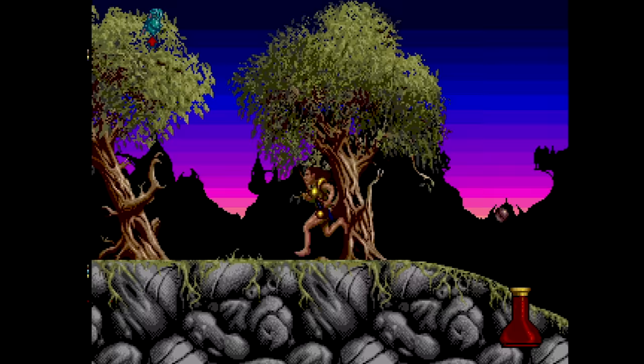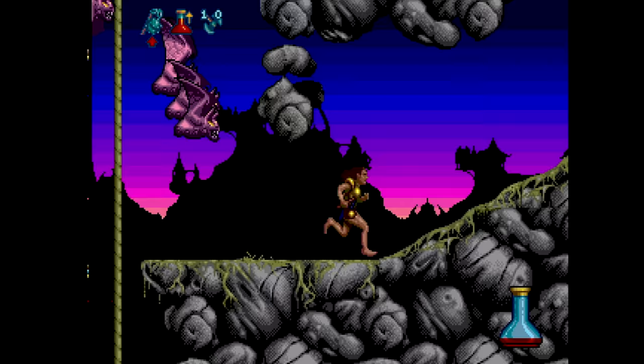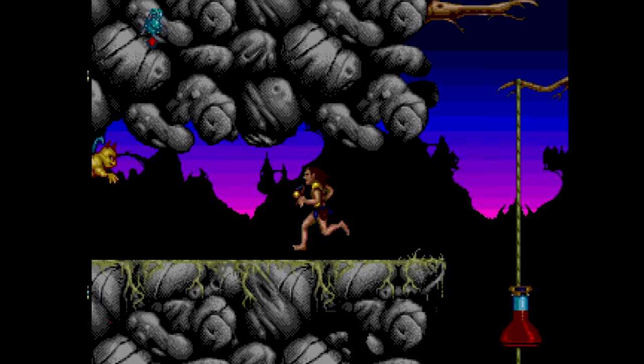Shadow of the Beast 2 — despite the name, you're running around as a human in this one. It's not as good as the original game, which got an excellent port on the Turbo Duo. The graphics here are often quite nice, but the gameplay and music are only average.